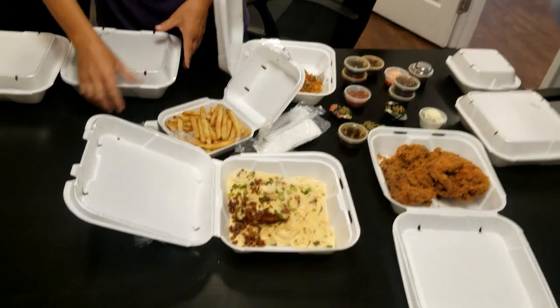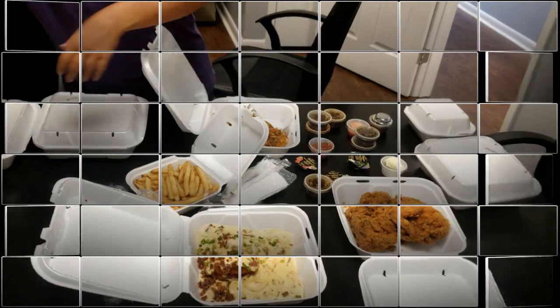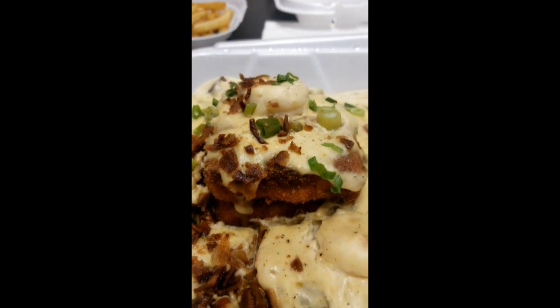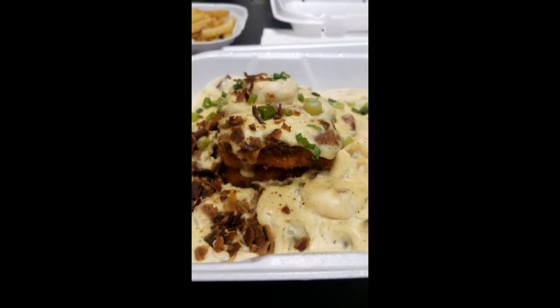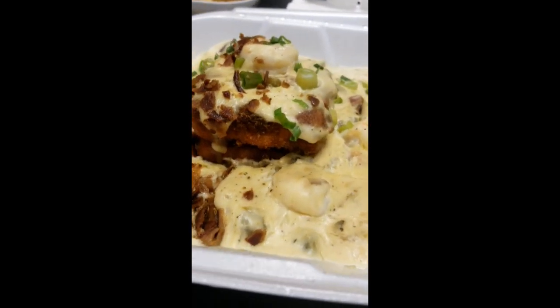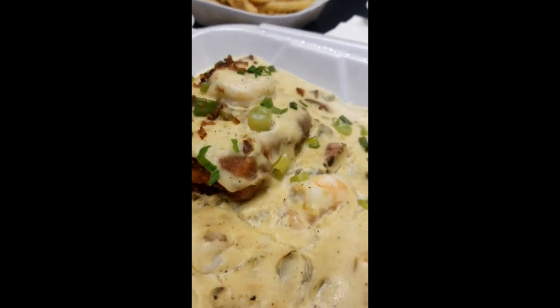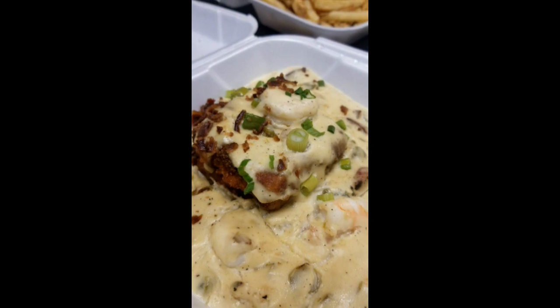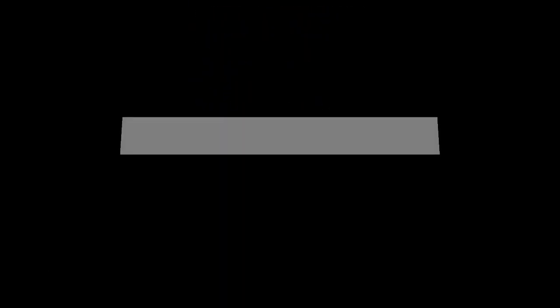We'll see you on the next one because we are going to grub. Now that, ladies and gentlemen, is a very tasty looking shrimp and grit platter. Okay, enough of the recording — I got to eat. I'll be back, guys.